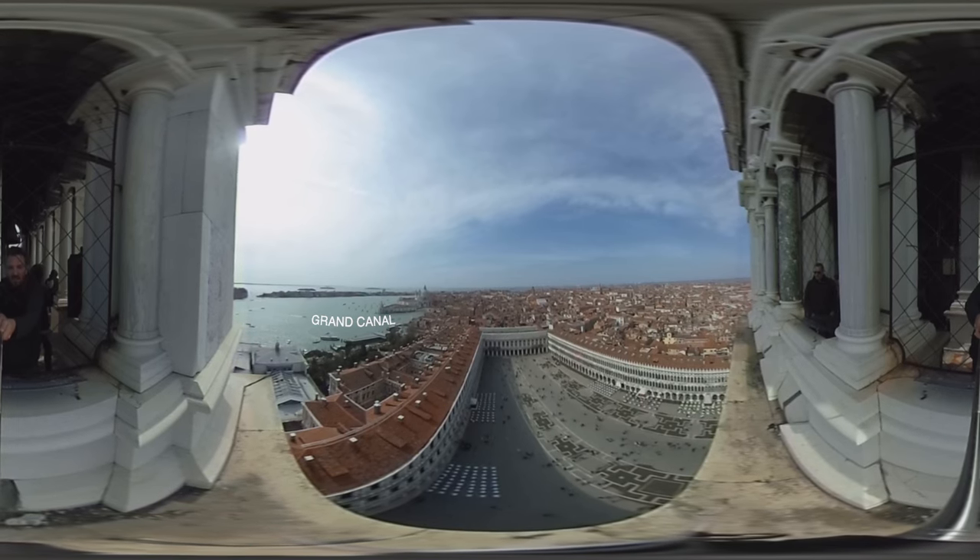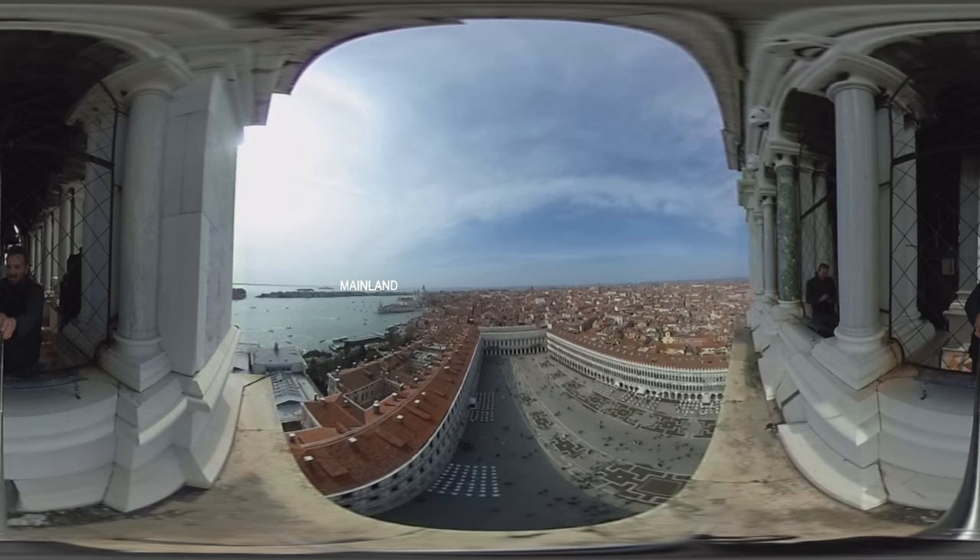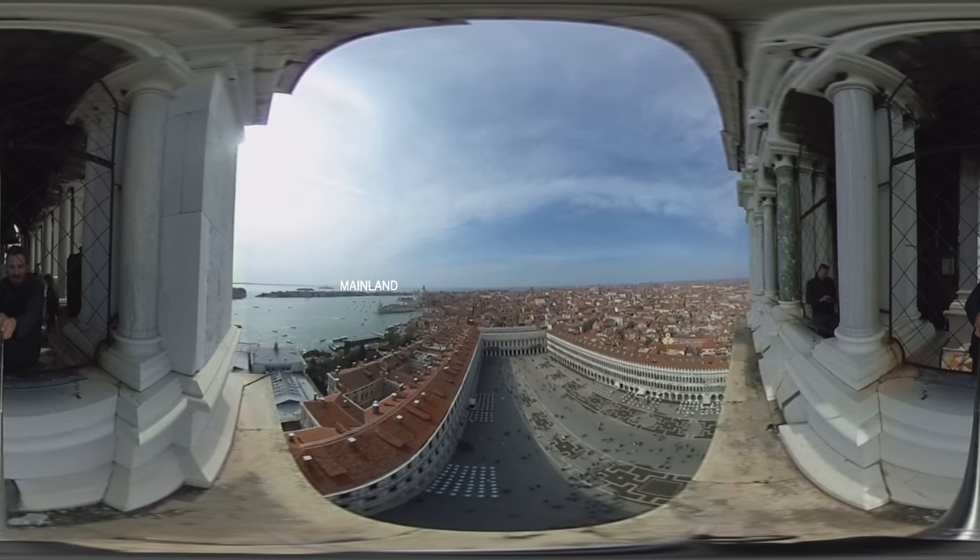This gives you an idea of the size of Venice — basically half of Venice. The other half is behind us. From here, you can actually see the mainland, which is about a mile away.